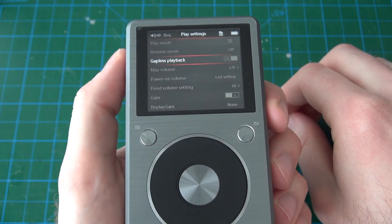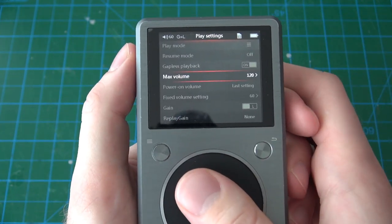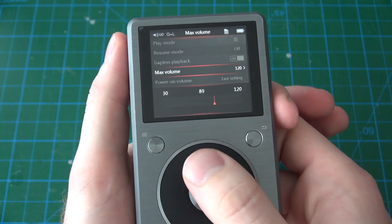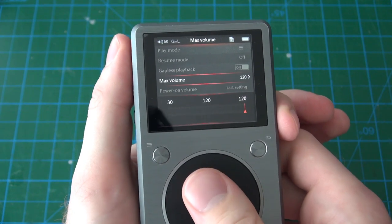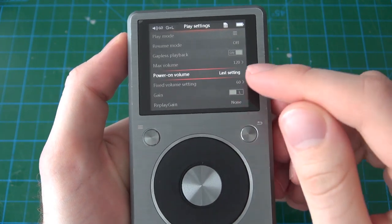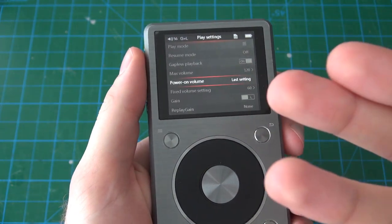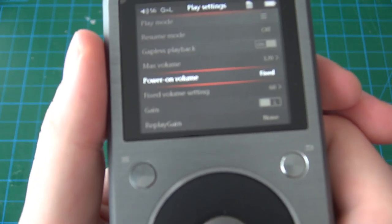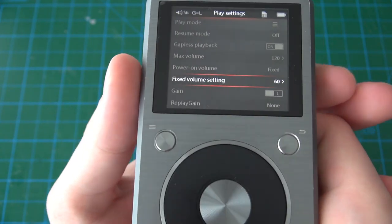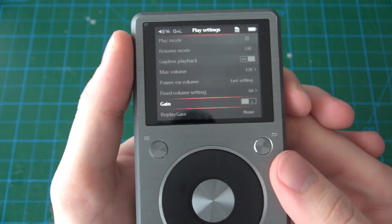Gapless playback means there is no pause between songs, so you can't directly tell when the new song starts — I've got that set to on. Maximum volume lets you limit the maximum volume level of the device, which you could call a safety feature. Power on volume lets you specify what volume the player starts at — if set to last setting it remembers your last volume, but if set to fixed it will start at whatever volume you specify, anywhere from 0 to 120.